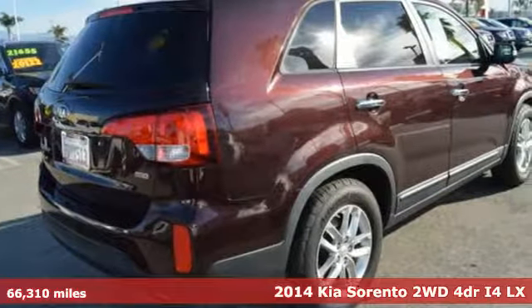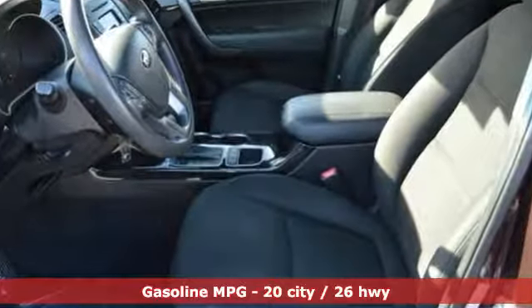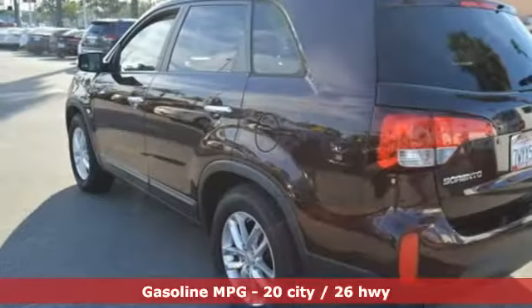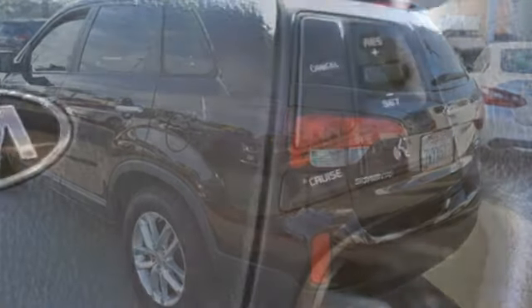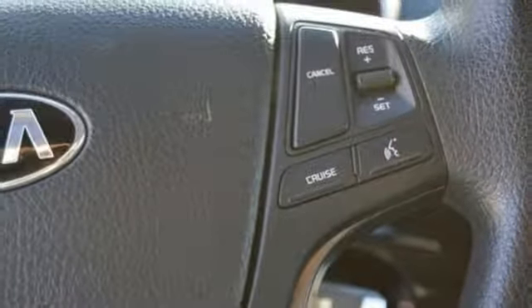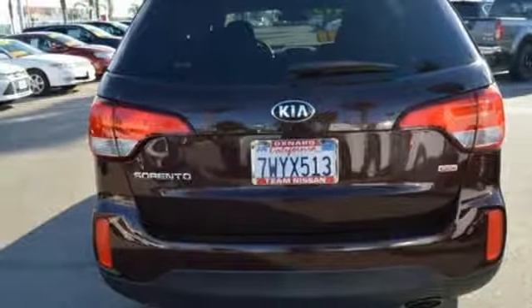It comes with the features you need and, better yet, want: streaming audio, power heated mirrors, manual tilting steering column, wireless phone connectivity, manual telescoping steering column, inline four-cylinder engine, aluminum wheels, gas pressurized shocks, and automatic transmission.